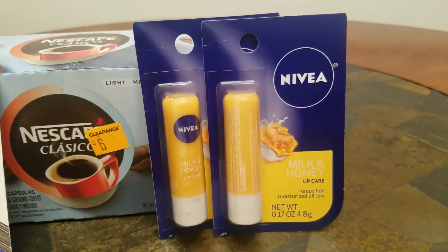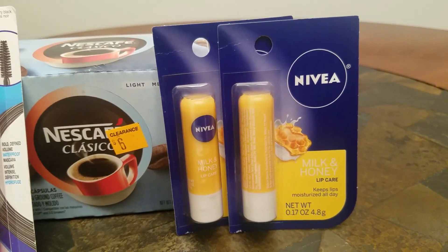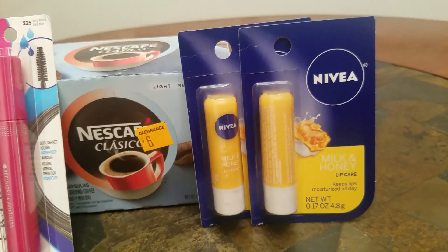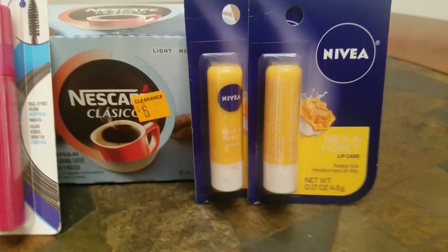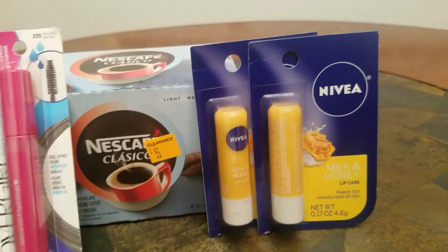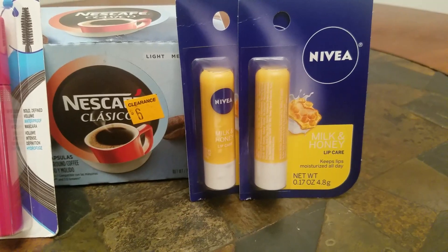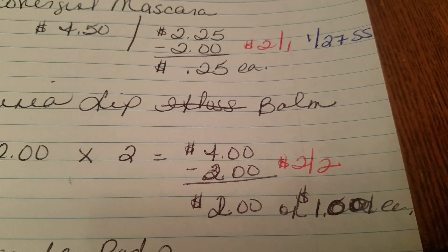Over here, Nivea — this is not a clearance deal, this is a normal deal. I did have a $2 off two Nivea lip care coupon. I'm thinking it's in today's Smart Source, but I'm not sure because when I go online to look it up it does not show, which tells me it's probably a regional coupon, so you may or may not receive this in your inserts. There is a $2 off two coupon — the milk and honey kind, originally priced at $2. When I picked up two of them they equal $4, then I had a $2 off two coupon, making it $2 for both or $1 each.